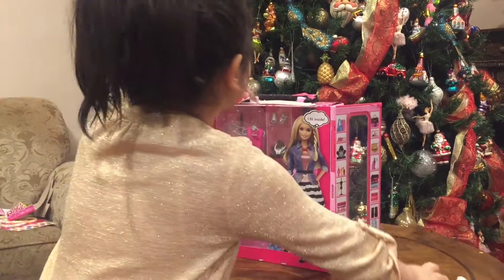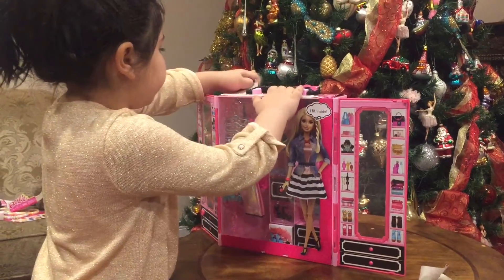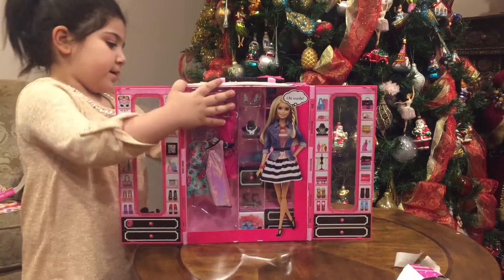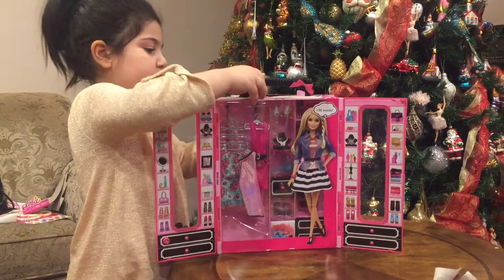I'm just going to show this to you. I'm going to show what's in there. You can't actually see what's inside, right? Yeah, I know you can't. Put it down.